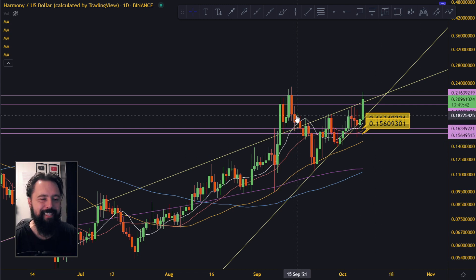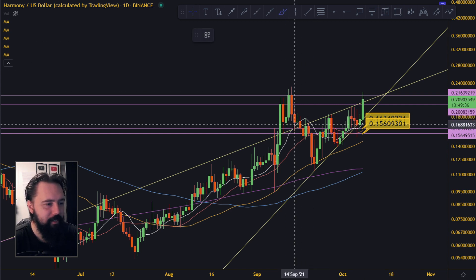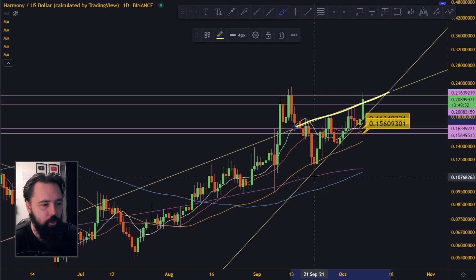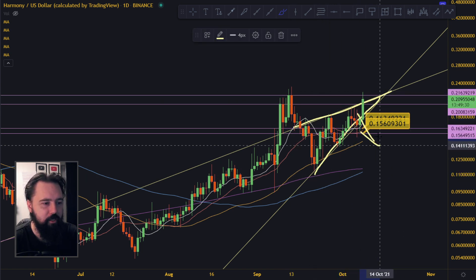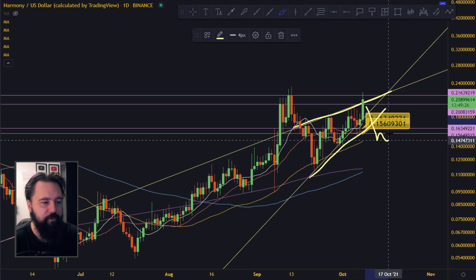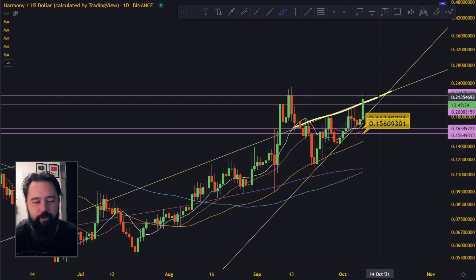I think this is one of the strongest indicators that alt season is actually brewing and it's going to pump. See this rising wedge up here? I said to my patrons that a rising wedge means that you're going to break down. So look for this breakdown, and if you dump down, because rising wedge is a bearish pattern.